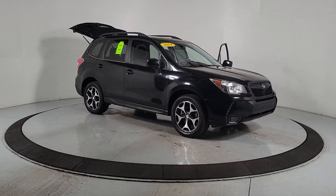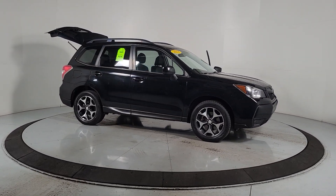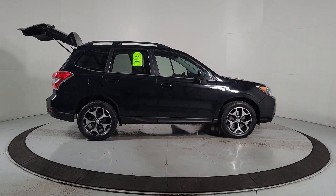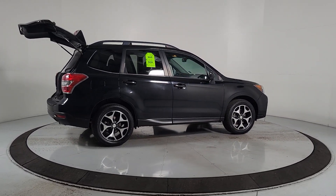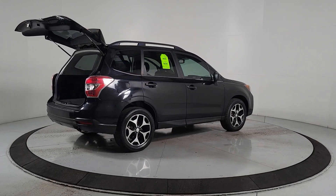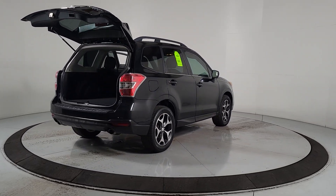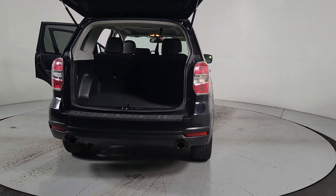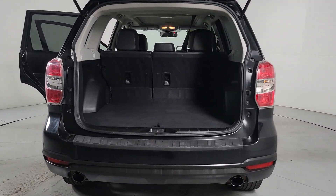Picture yourself in the 2014 Subaru Forester. With less than 100,000 miles on the odometer, this vehicle stands out from the rest. Relax and enjoy the ride in this comfortable, capable Forester. Its advanced safety tech, infotainment, and all-weather capability make it as sensible as it is pleasant to drive.